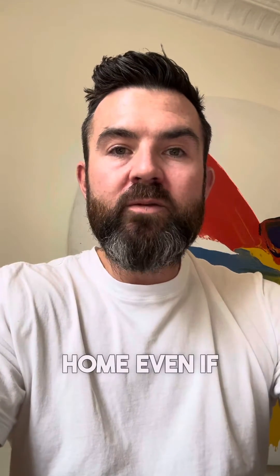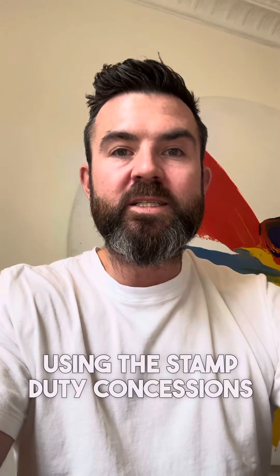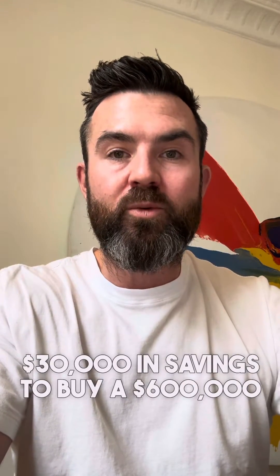How you can buy your first home even if you've got $0 in the bank today, in under two years. First home buyers using the stamp duty concessions and under the First Home Loan Guarantee Scheme, you only need $30,000 in savings to buy a $600,000 property.